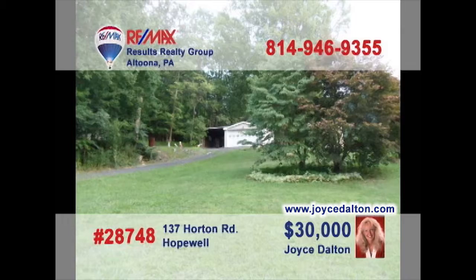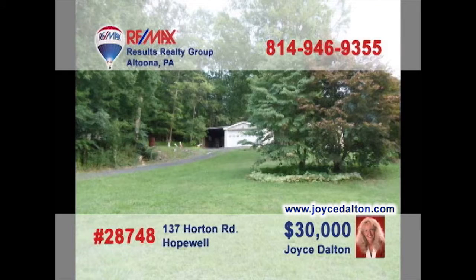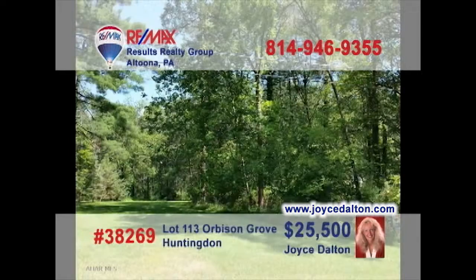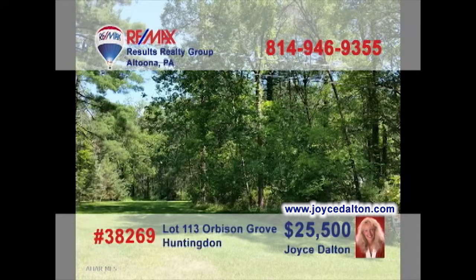REMAX Hall of Fame Realtor Joyce Dalton presents more great building lot opportunities. This Hopewell property, not far from Raystown Lake, is a bit more than three acres and features private well water with public sewer. And these 100 by 150 wooded lots in Huntingdon County are priced just right for the homeowner looking to build. Contact Joyce today or go to JoyceDalton.com for all the details.